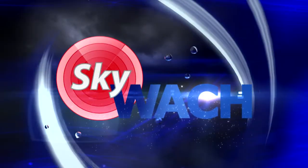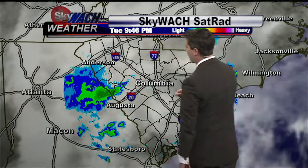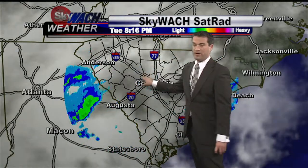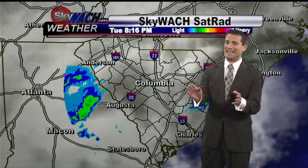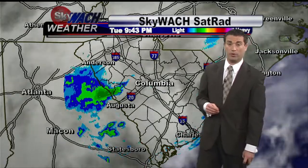Welcome back folks. We are looking at some light showers pushing into parts of the Midlands right now. Saluda County getting some light rainfall, also into Newberry County, northern parts of Lexington and Richland Counties. Just light showers — this will not really create any type of problems as we go through the overnight hours.